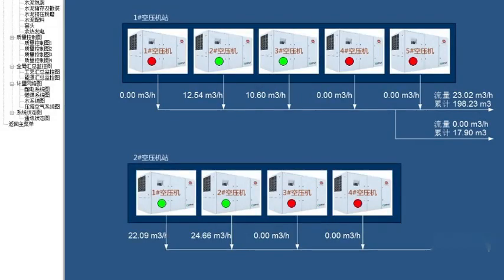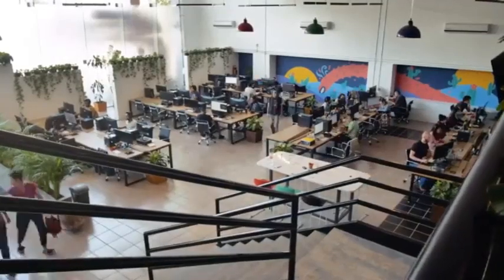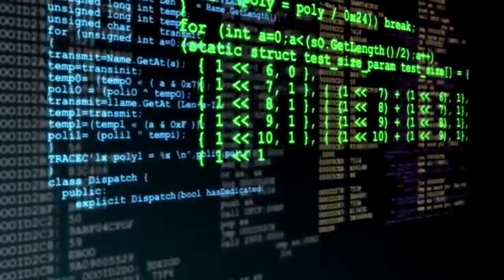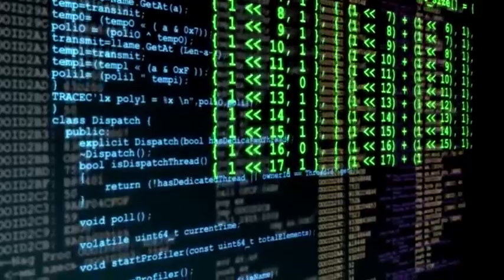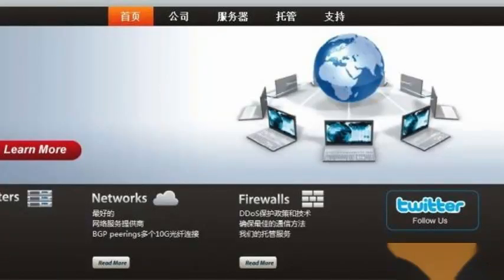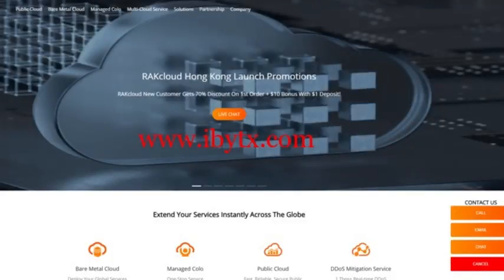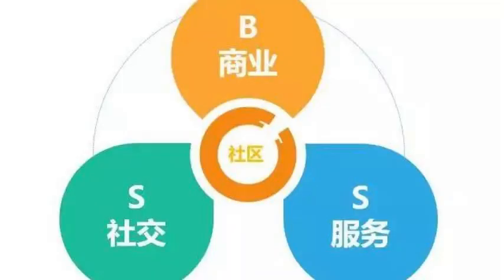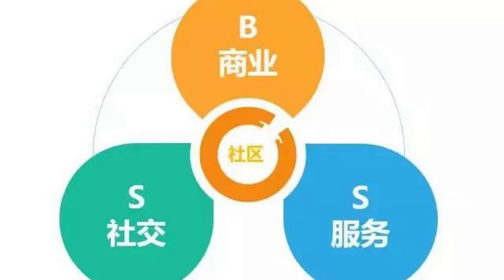Simplify your website management with Racksmart. Racksmart, powered by PEG Tech Incorporated, understands the importance of user-friendly tools like Shared Hosting cPanel. Their hosting plans come equipped with this powerful control panel, ensuring that managing your website is a breeze. In conclusion, Shared Hosting cPanel is a game-changer for website owners who want a hassle-free hosting experience. Racksmart, backed by PEG Tech Incorporated, offers Shared Hosting with cPanel, making website management accessible to everyone.